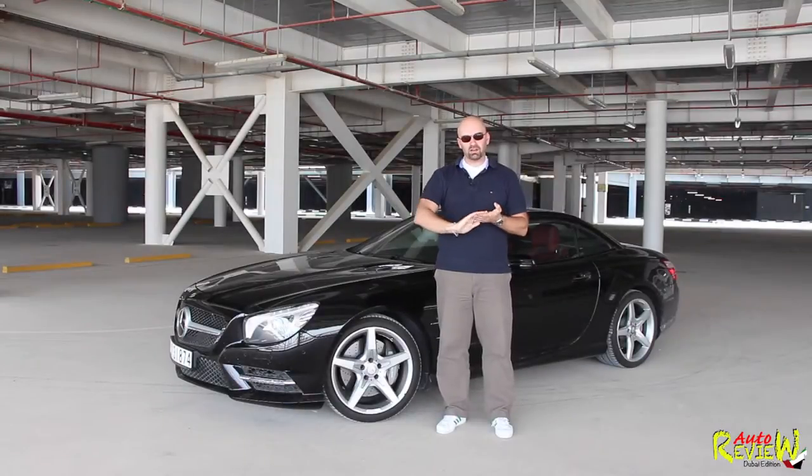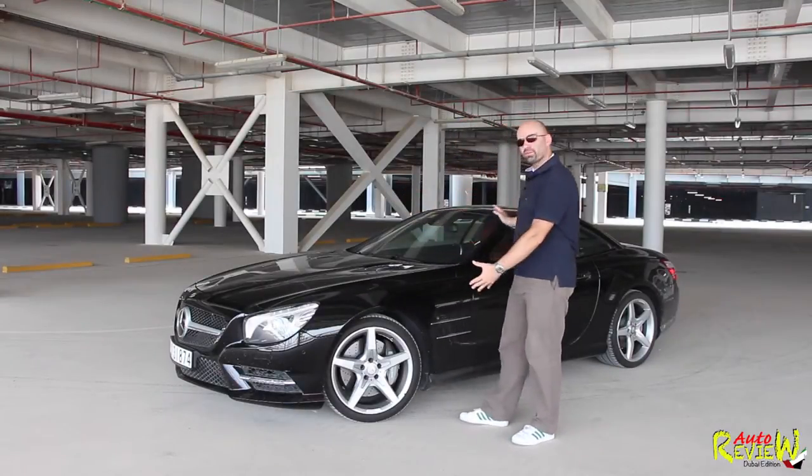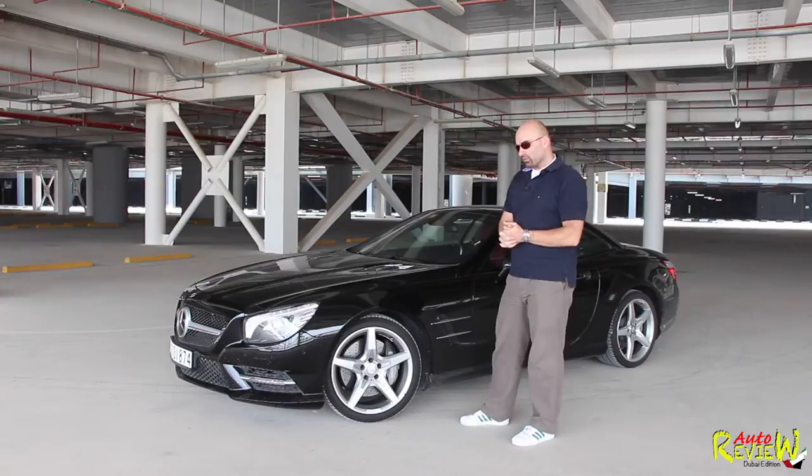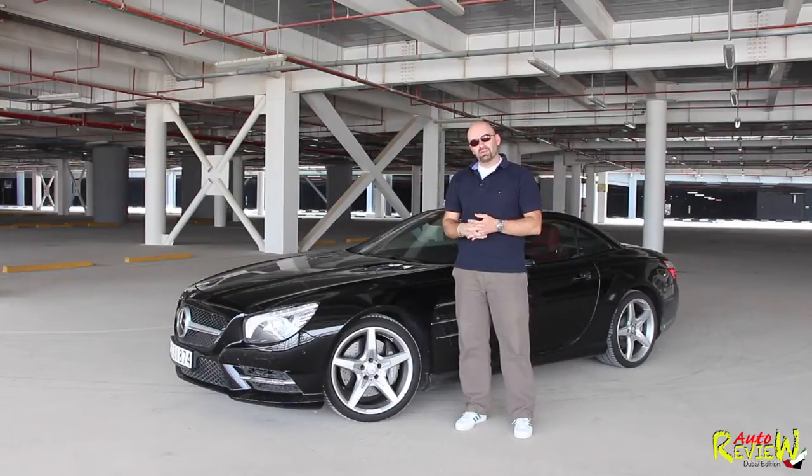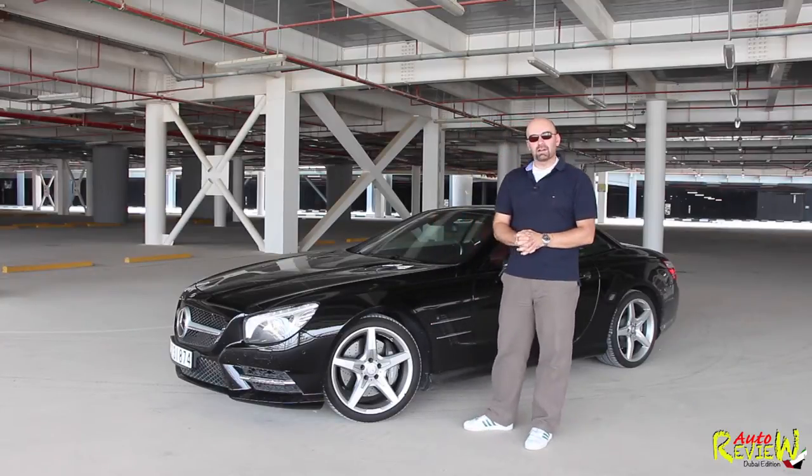Hi, welcome back to AutoReview. My name is Patrick and as you can see today we have our very first Mercedes-Benz for review. And we start with the most beautiful, I would say, Grand Coupe that you can get at the moment — the SL500.